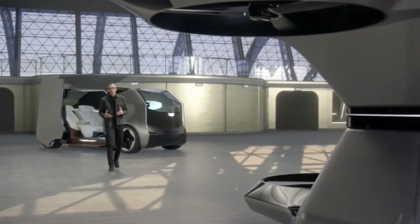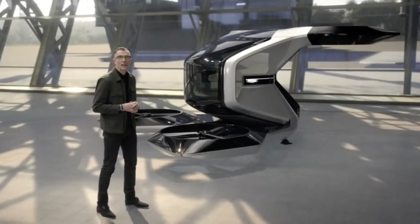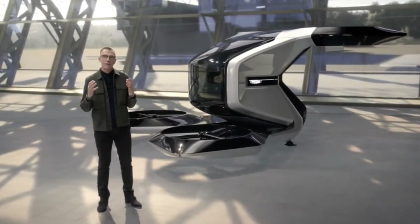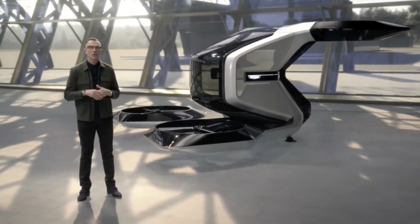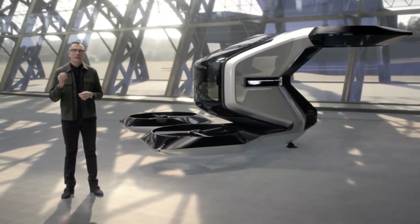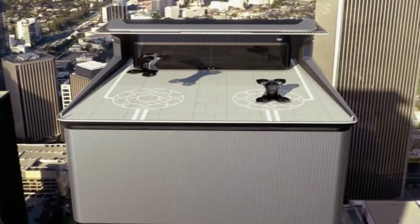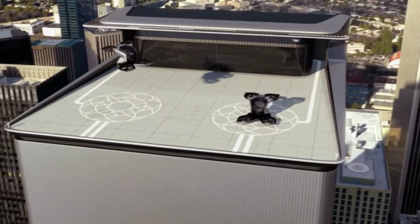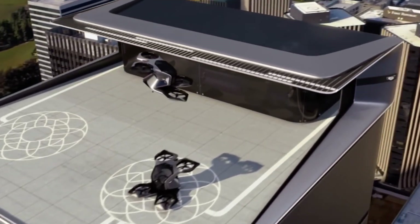The vertical takeoff and landing drone, or Vertol, is GM's first foray into aerial mobility. We are preparing for a world where advances in electric and autonomous technology make personal air travel possible. It is a concept designed for the moment when time is of the essence and convenience is everything. You've been at the office and now you need to get to a meeting across town — the Vertol meets you on the roof and drops you at the Vertiport closest to your destination.